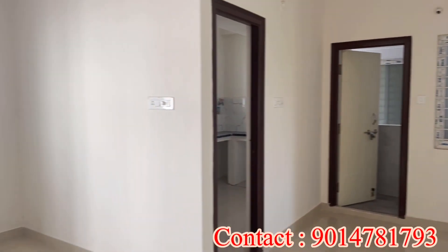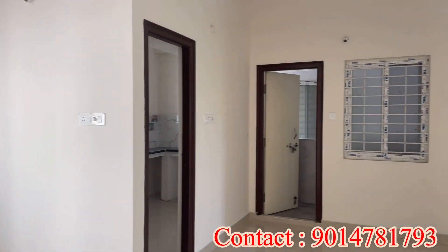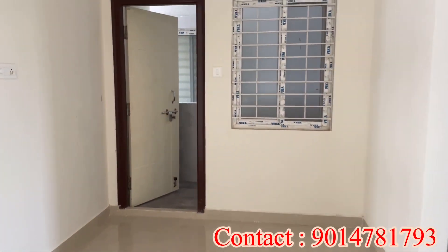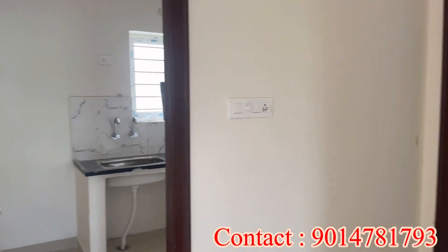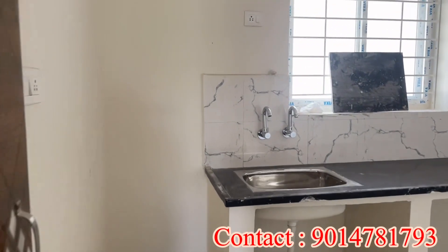We are looking at east and north facing flats. There are only 2 flats available, and each flat has full ventilation. The available flats are 1025 SFT and 1050 SFT.